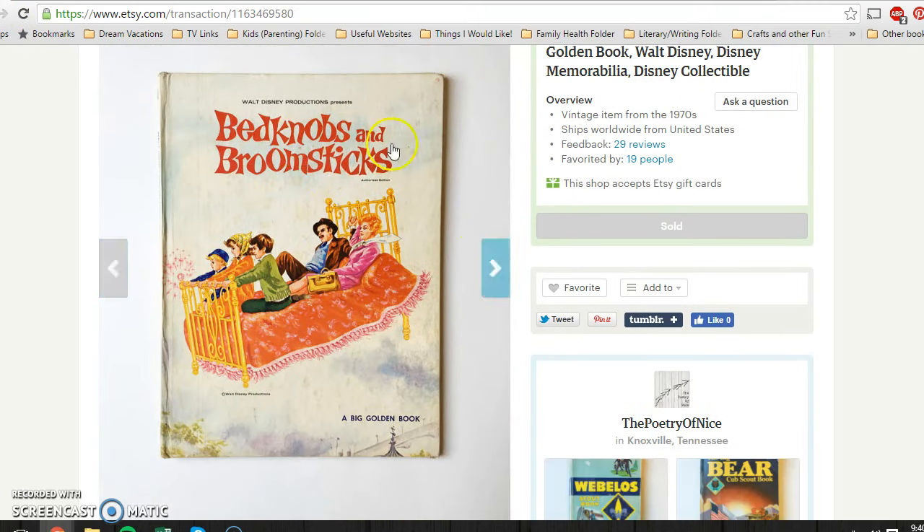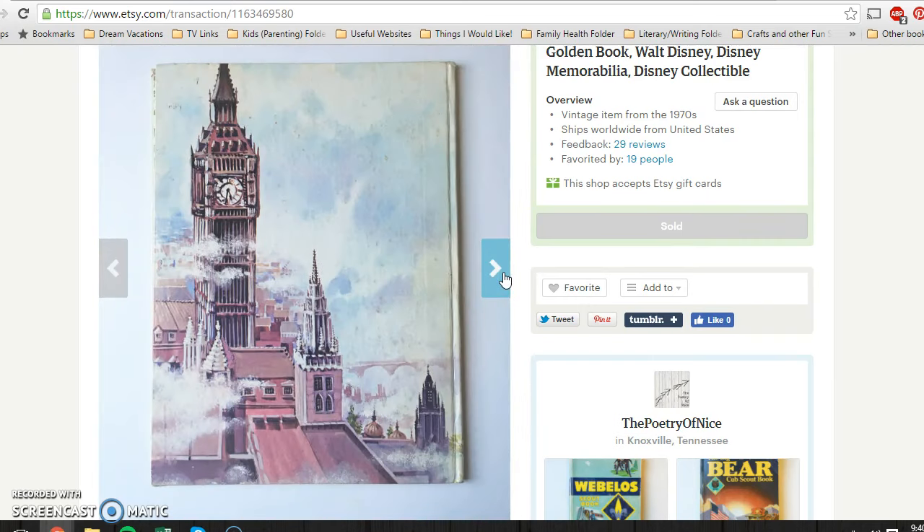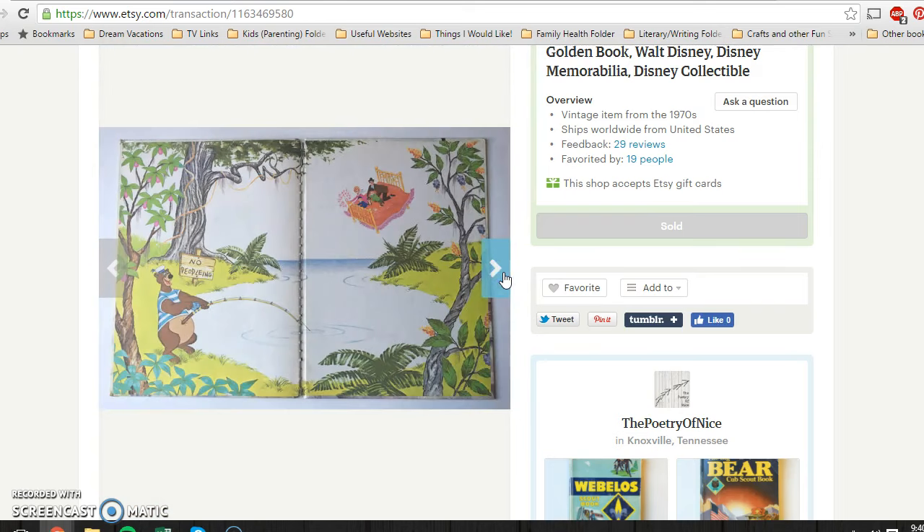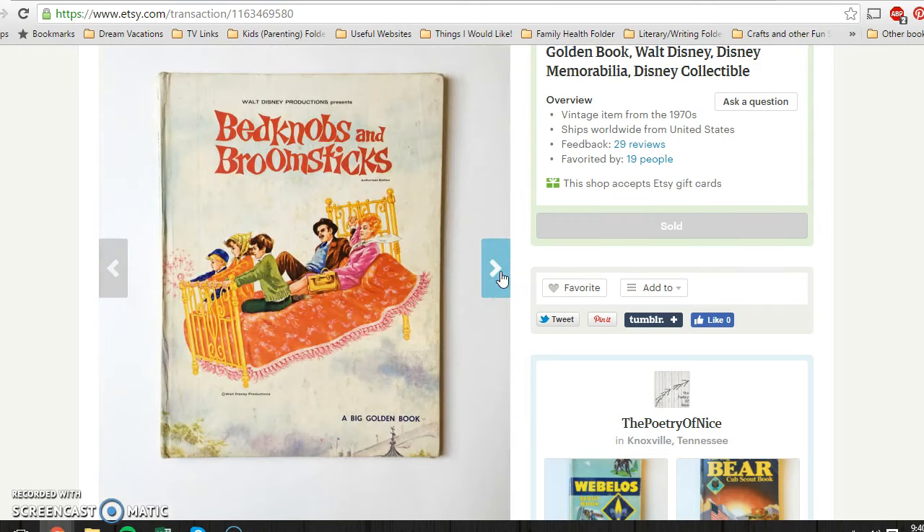Next is this vintage Bedknobs and Broomsticks by Walt Disney — a big golden book. The illustrations were amazing, and I absolutely loved looking through it. It definitely had some wear on the spine and binding, but it was still all in one piece. I picked it up for about 25 cents at a rummage sale and it sold for $8.95.